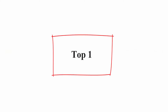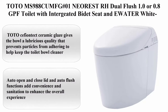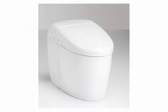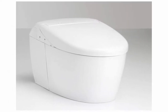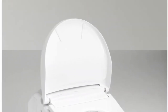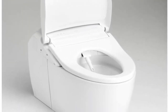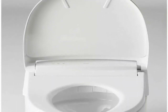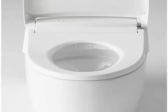Top 1: Toto MS988C UMFG No.1 Neorest RH Dual Flush 1.0 or 0.8 GPF Toilet with Integrated Bidet Seat. Color: Cotton White. Item Dimensions LxWxH: 27.13 x 15.19 x 21.06 inches. Material: Vitreous China. Brand: Toto. Item Weight: 18.7 pounds.